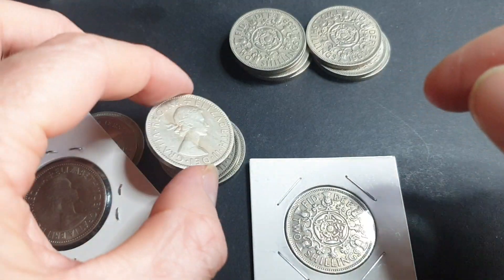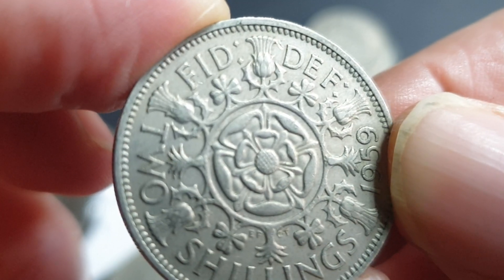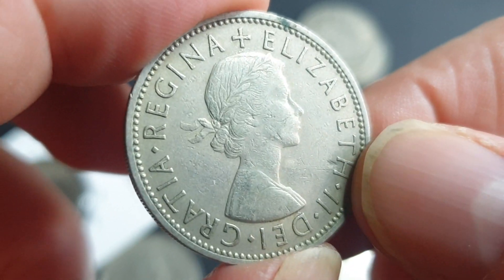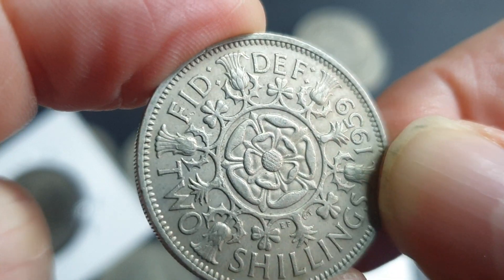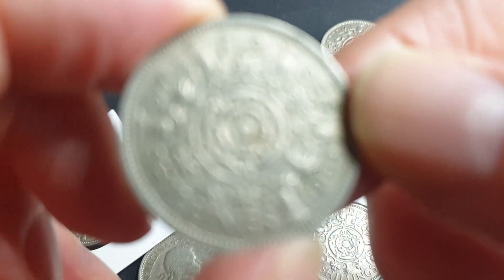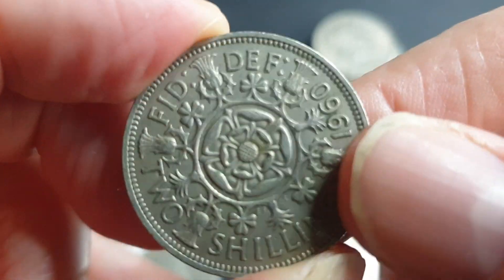Here we have 1959 with 14 million minted. I don't have 1958, which had nine and a half million — if you're buying a 1958 you're probably paying double the value of the 1957, so about two dollars in this condition and at least twenty dollars uncirculated. The 1959 at 14 million is worth about one to two dollars in very fine; uncirculated at least fifteen dollars. Then 1960 has a low mintage of 13.8 million — about two dollars in this condition, and also about fifteen dollars uncirculated.